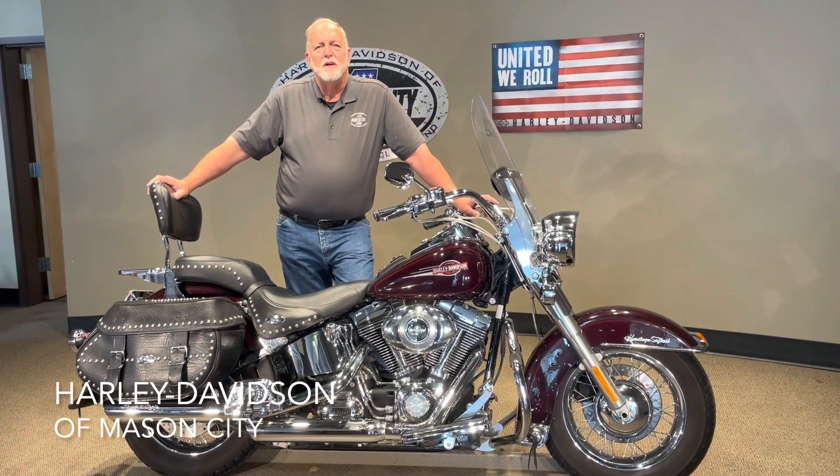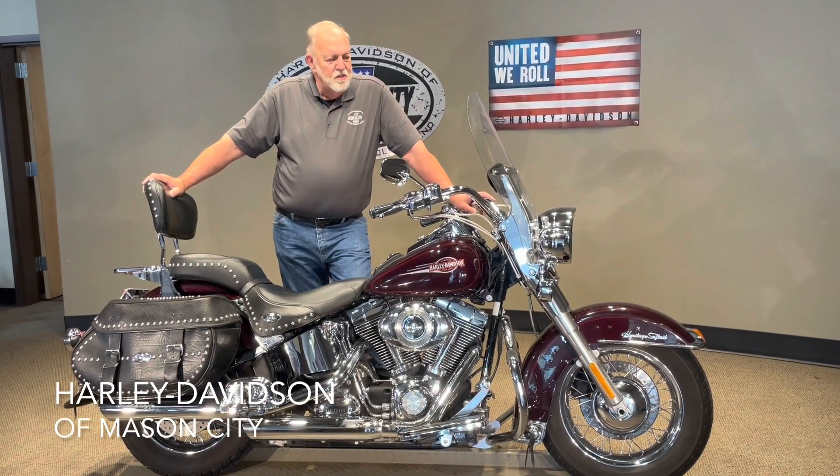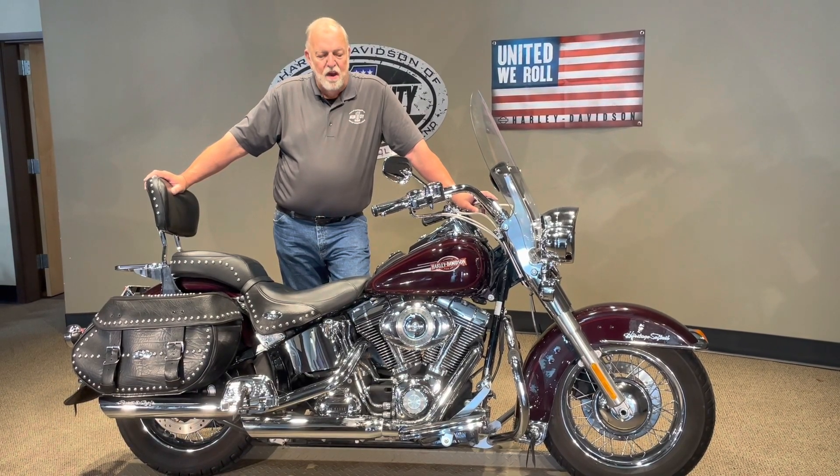Good afternoon. I'm Jim Rodemick with Harley-Davidson of Mason City, Iowa, and I'm here to show you this 2007 Harley-Davidson Heritage Softail.